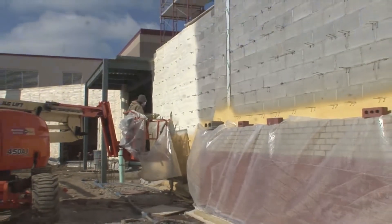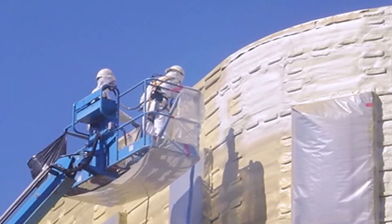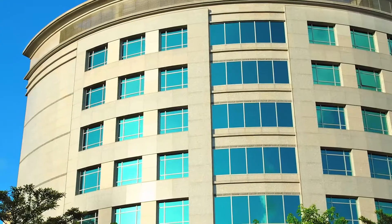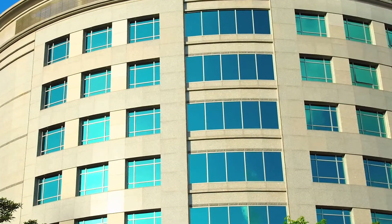Isonene closed-cell spray foam insulation offers a complete, cost-effective and superior performance solution for exterior commercial wall construction, allowing you to push the envelope in creative architectural design. It's the faster, cheaper and better solution.